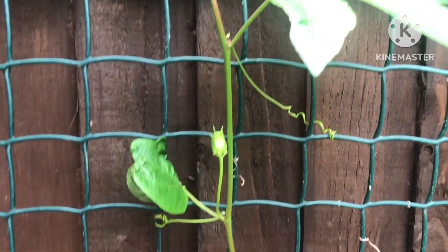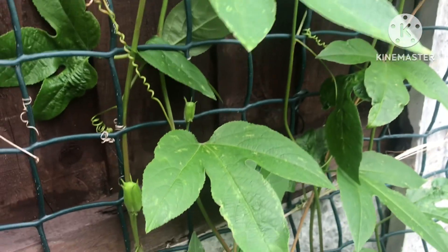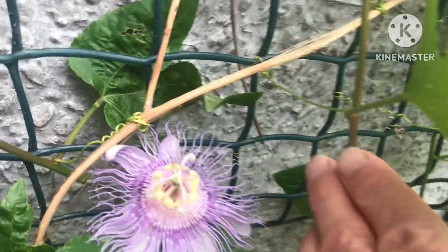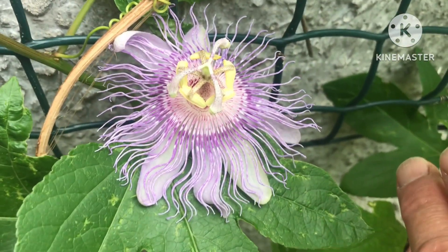Hello everyone, it's Brett here, Lionheart84, and I'm just doing a very quick video update for the year. It is the 14th of July when I'm filming this. This is my Maypop that survived the winter and sent up lots of new shoots, and the reason I'm doing this video is its first flower of the year is open today.